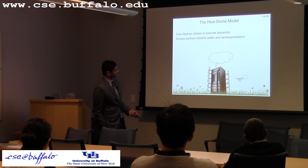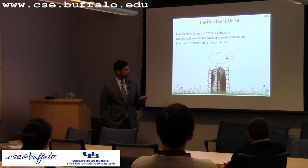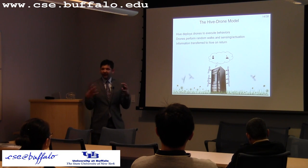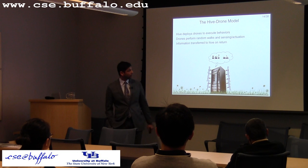In a cartoon execution, the drone goes out, does a simple task, does some sensing, comes back, and tells the hive what it found. This goes on repeatedly. As time progresses, the hive gets a better idea of what's going on in the world and uses that information to fuel future tasks.